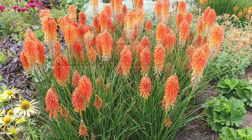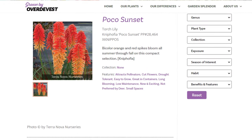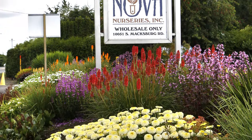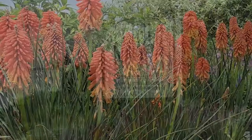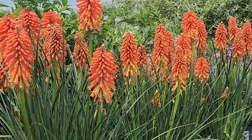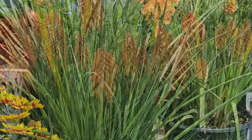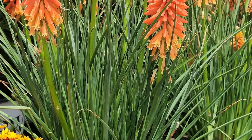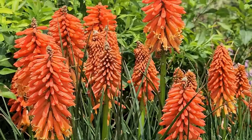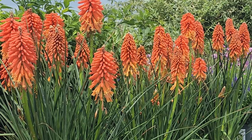If you only have a small space, a short compact growing variety like this one, which is called Poco Sunset, raised at Terranova Nurseries, is one that will be a wonderful addition to those areas. It has a kind of architectural habit, as you see, with this grassy foliage that rises up from the base of a narrow clump and produces these spectacular pokers that stick up into the air.